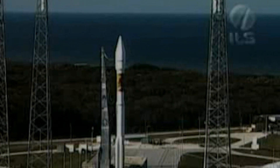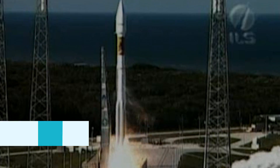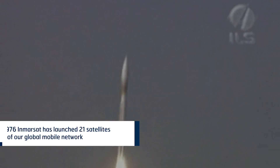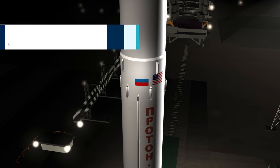3, 2, 1, T-Zero, and liftoff of the Atlas V rocket carrying the Inmarsat 4F1 satellite for Inmarsat Limited of London, which will bring a new era of high-speed digital satellite communication services.